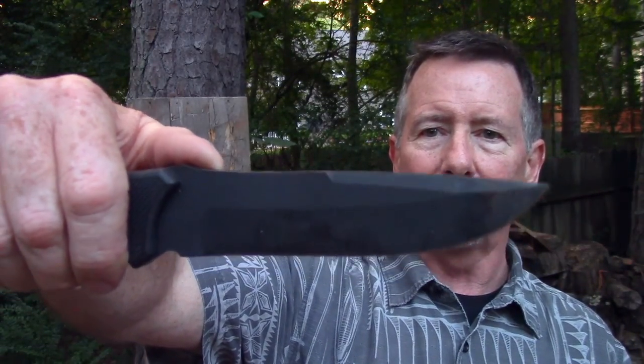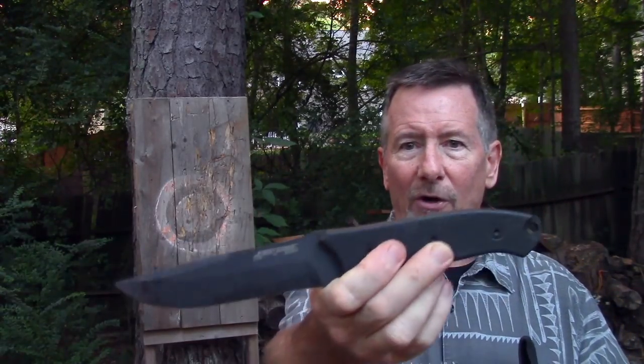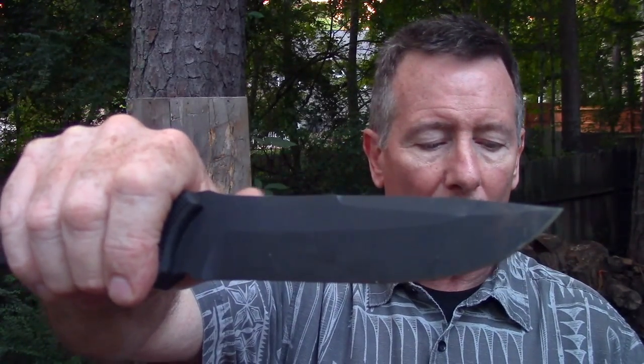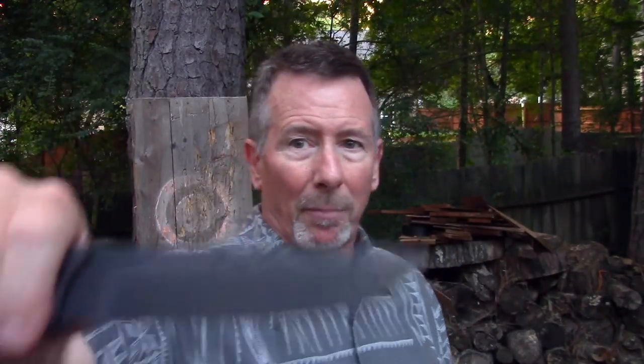It's kind of a clip point, combat-looking blade. The knife itself weighs 13.4 ounces, or 380 grams. With the sheath, it weighs 1 pound 2 ounces, or 510 grams. The LMAX steel is treated to a Rockwell hardness of 60 to 61, so it's pretty hard. It's got a black oxide finish, as you can probably see.